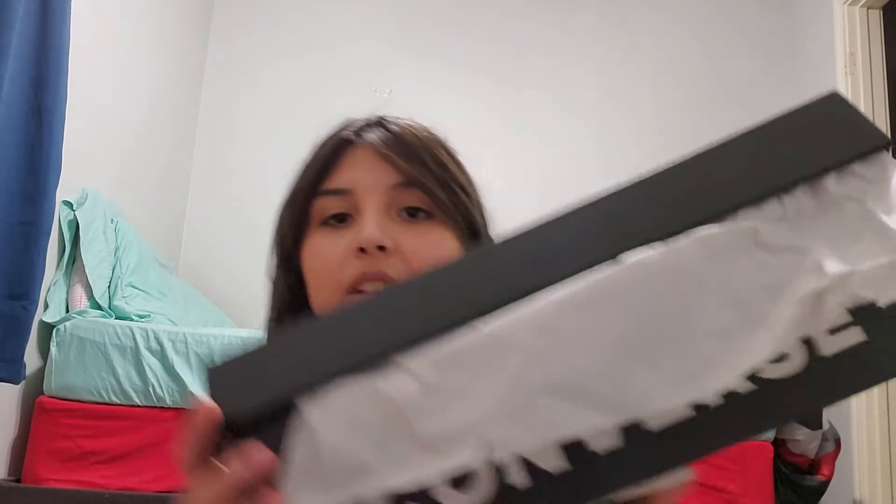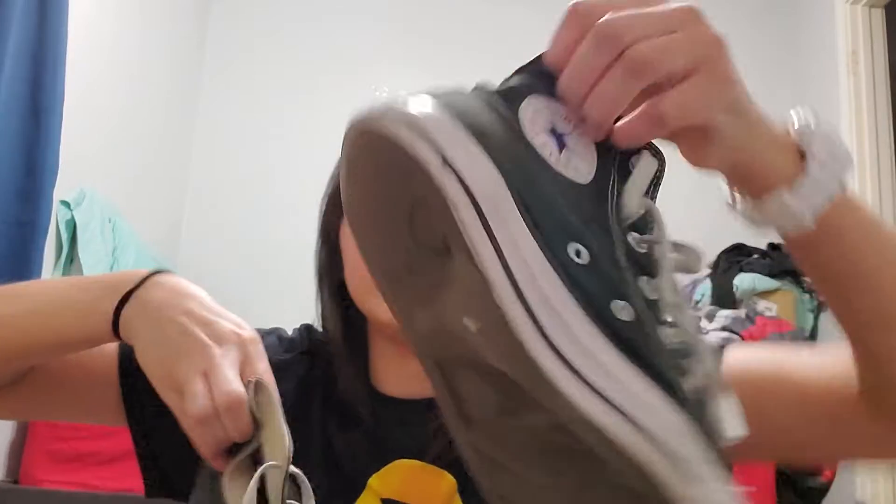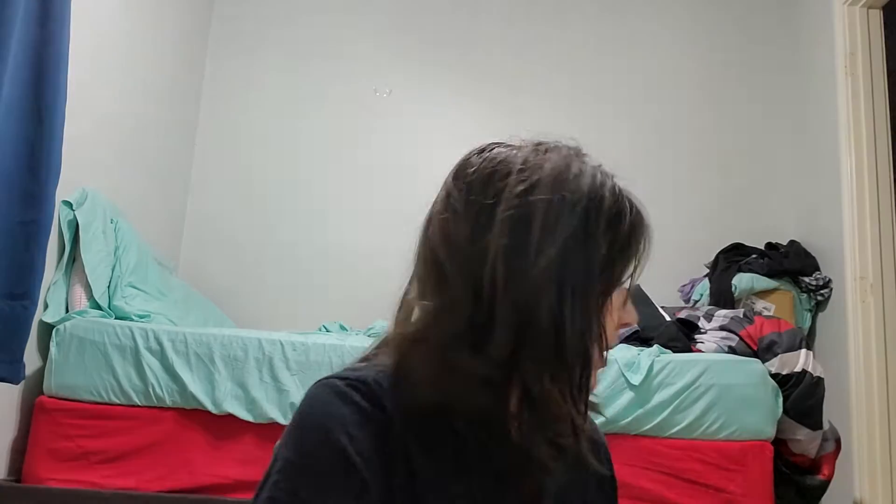My mom also got me Converse, because the ones I have right now are a little too overloved — to the point where if it's raining, there's a hole and my foot gets wet. But I finally got a new pair. They are nice, black, and fresh.